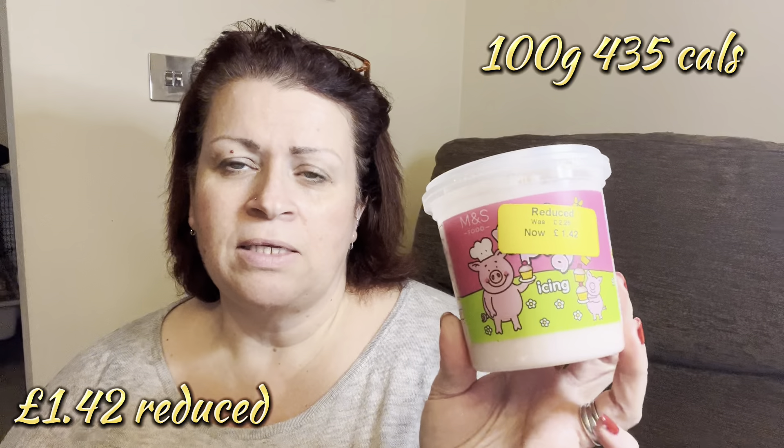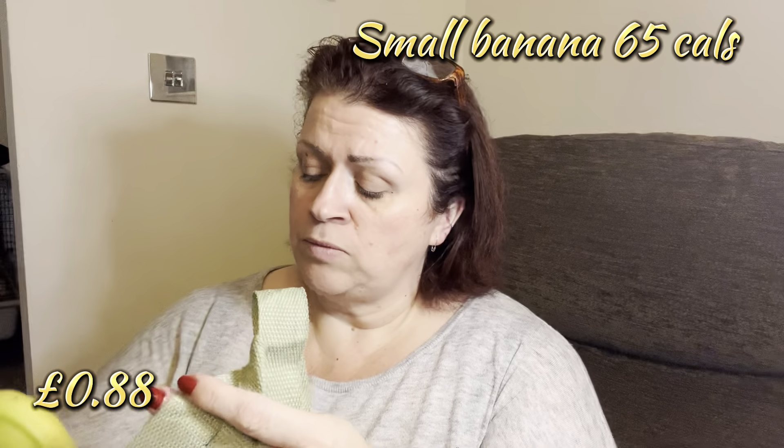I've got some Percy Pig icing that needs using in November — it was reduced to £1.42 and I'm planning on making some cakes so that'll work for the icing. I also picked up a bottle of summer fruit squash — just three calories per diluted serving. I got a bunch of bananas because we're down to three very ripe ones nobody will eat. I also grabbed a pack of six salted popcorn, though I think I've left it in the car, and a bag of jacket potatoes. That's everything!